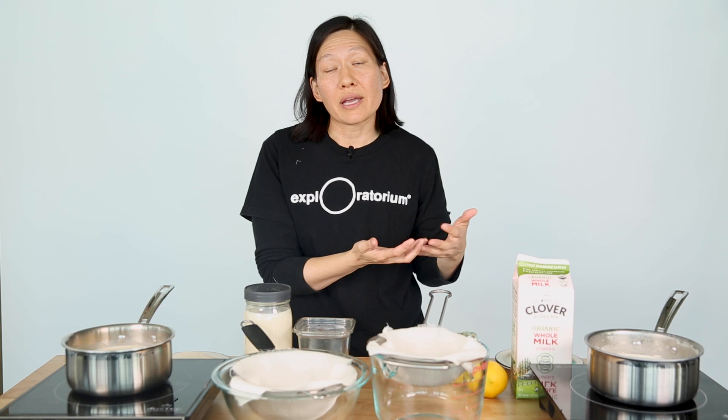Cheese is a concentrated form of milk — it's what happens when you remove water from milk. The way cheese is made is by clumping the proteins in milk together, a process called coagulation. The proteins coagulate, the water gets filtered away, and you end up with cheese. Today we're going to see what happens when you coagulate the proteins in soy milk.